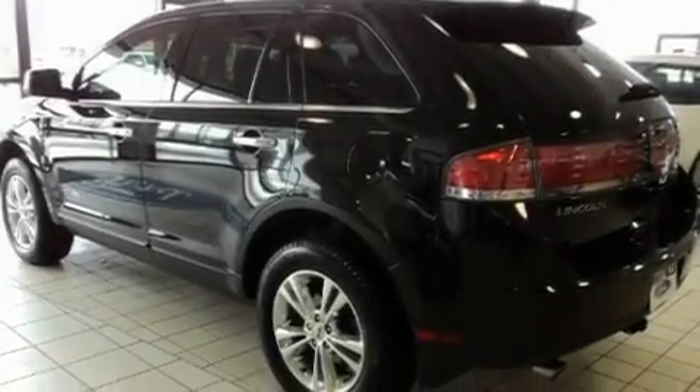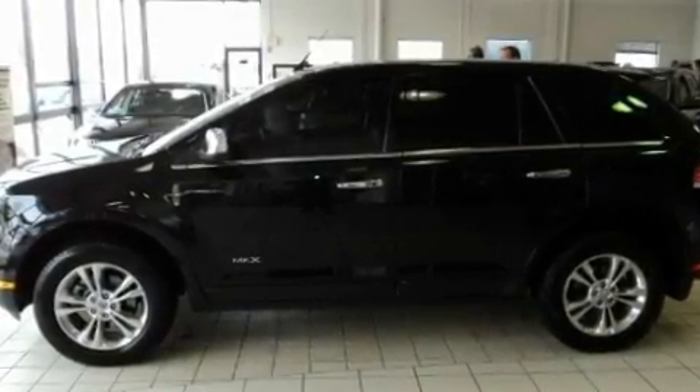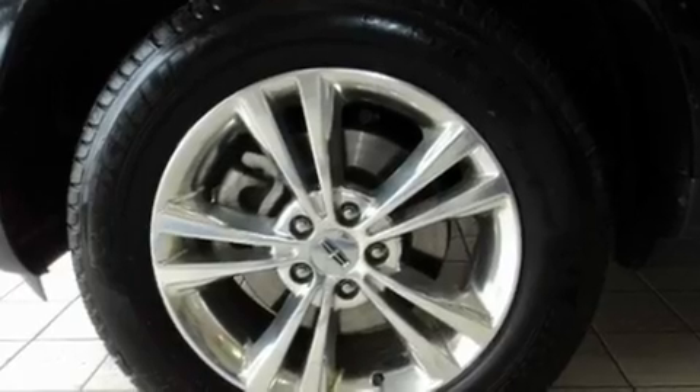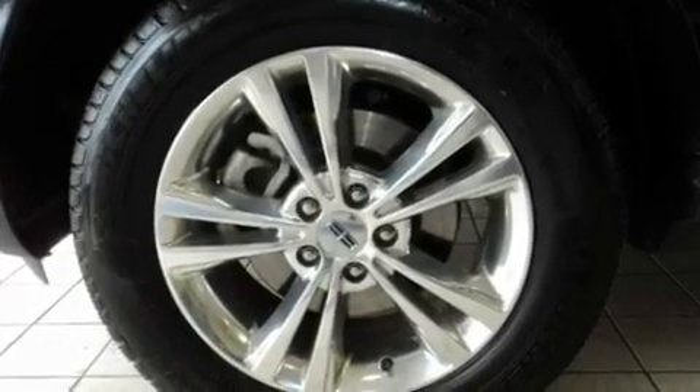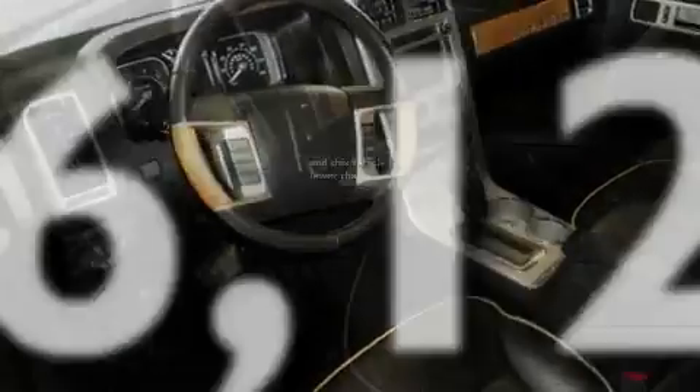Its top features include a sunroof, heated seats, a navigation system, an MP3 CD changer, interior wood trim accents, traction control, an anti-lock braking system, air conditioning with automatic climate control, a power rear lift tailgate, and this vehicle has less than 17,000 miles.